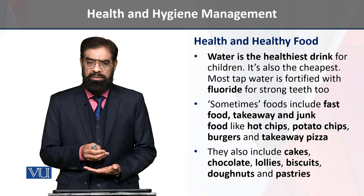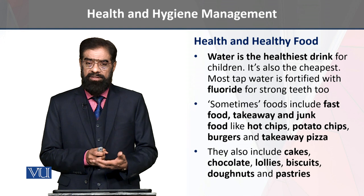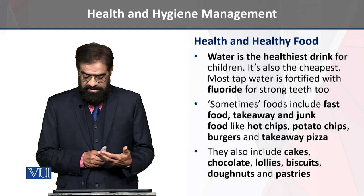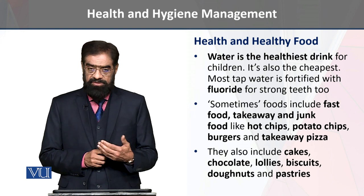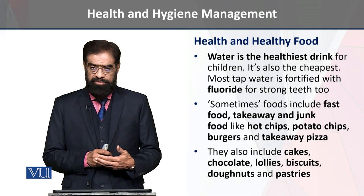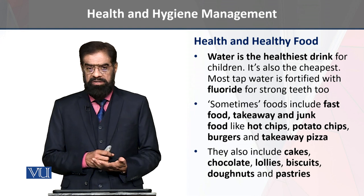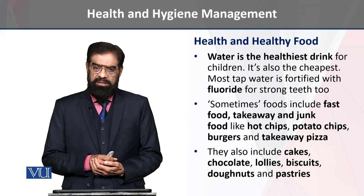Water is helpful for the production and preservation of strong and healthy teeth. We are going to see that our food includes fast food and takeaway. There are such food ingredients such as junk food, which is well enriched with protein-type ingredients, like hot chips, potatoes, burgers, and takeaway pizza.